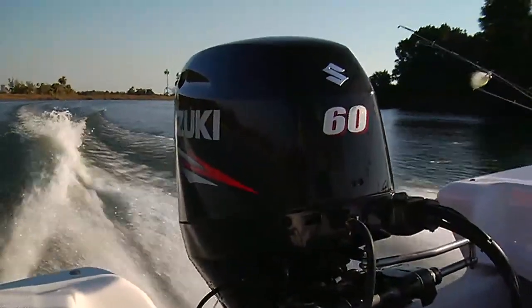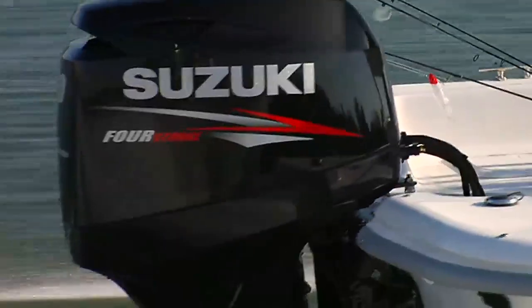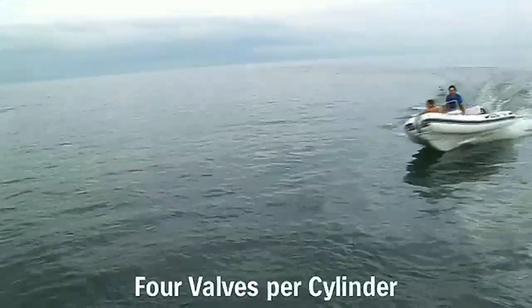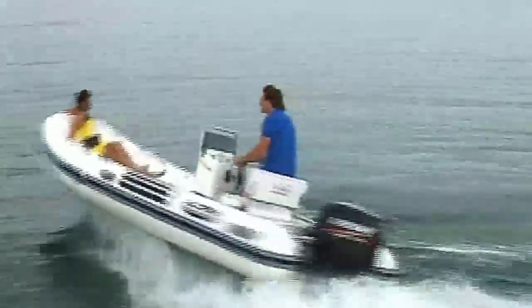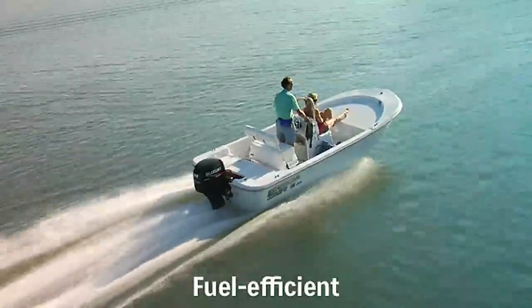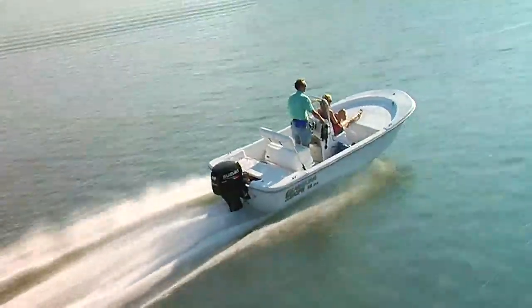At the heart of the outboard is an all-new three-cylinder engine that utilizes a double overhead cam powerhead and four valves per cylinder. Combining this high-performance engine with Suzuki's lean burn control system delivers high-tech performance, along with fuel-efficient operation and top-level fuel economy.